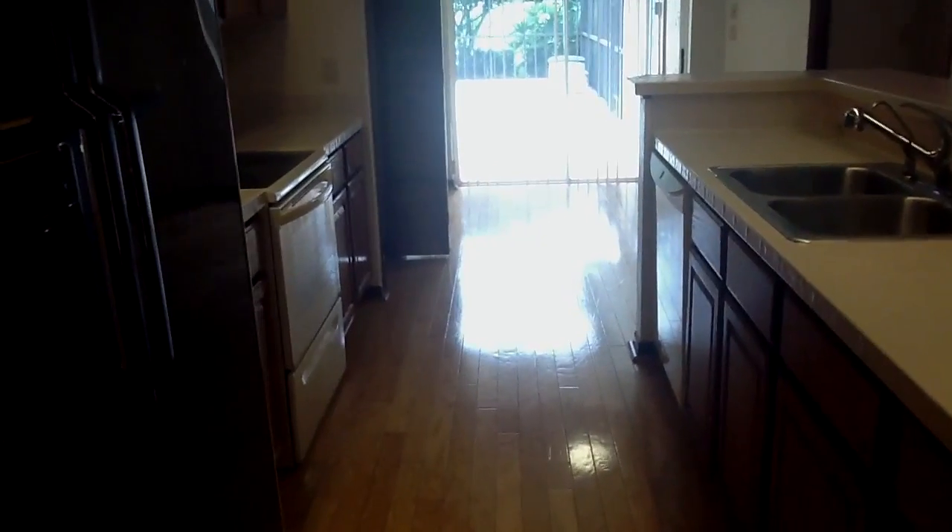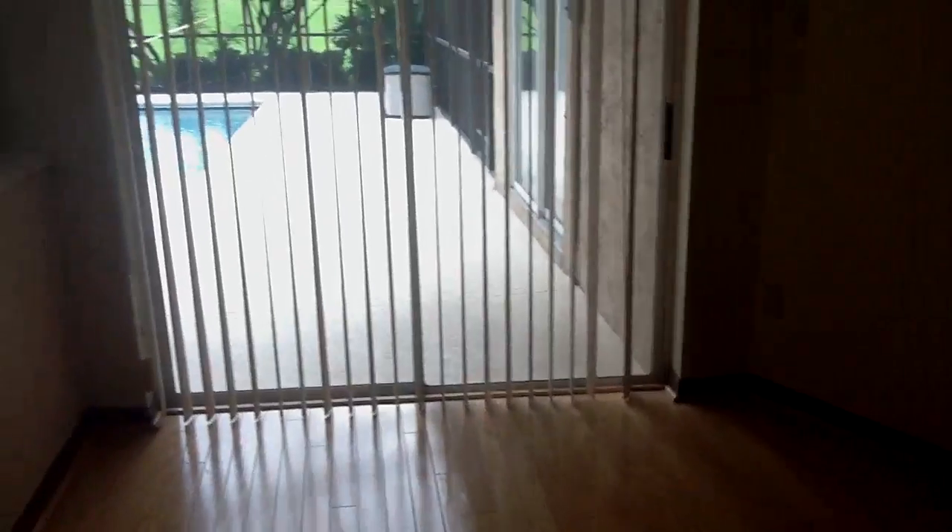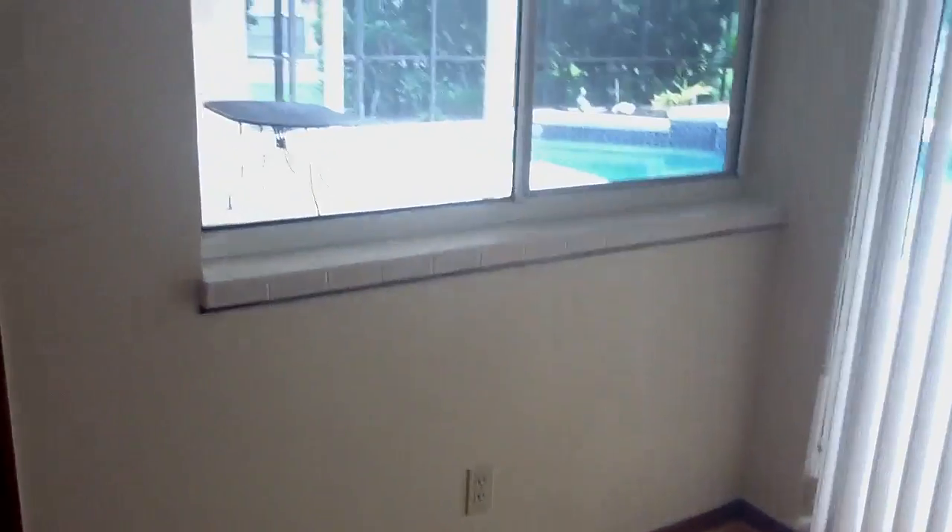Here's the kitchen. And there's a breakfast nook. Nice closet pantry. This home is 2,200 square feet — it's a nice size. It's a split bedroom plan.